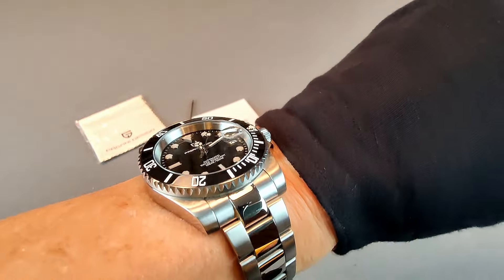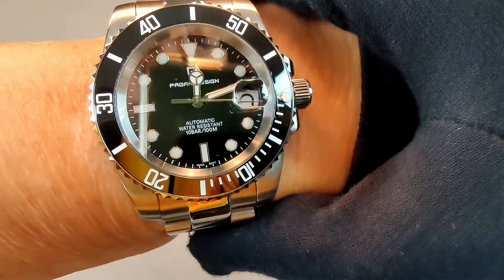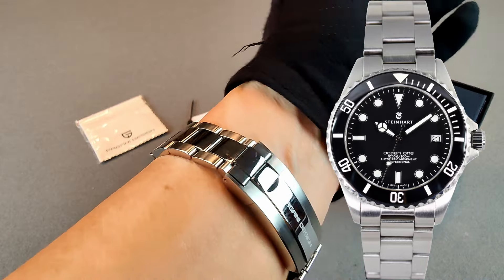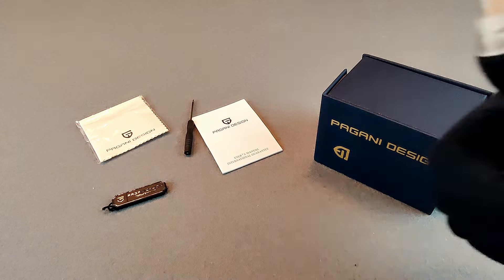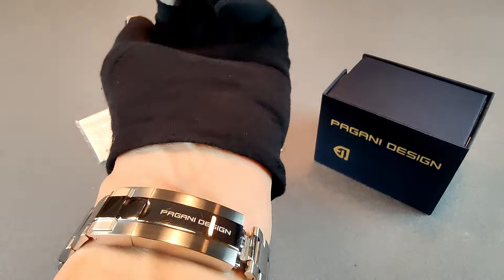I think this Pagani Design is an outstanding homage — it offers pretty high quality materials, a reliable movement, and practical features at an affordable price. If you want something a little higher quality, the Steinhardt Ocean 1 is an option, but that's five or six hundred dollars more. For a hundred bucks you get a nice Rolex Submariner homage — you'll have to put up with a few quirks, but overall I think it'll do you well. I give it my seal of approval — highly recommended, thumbs way up.